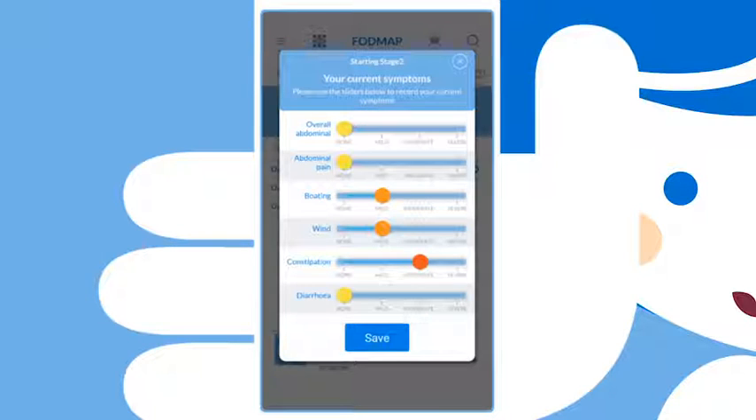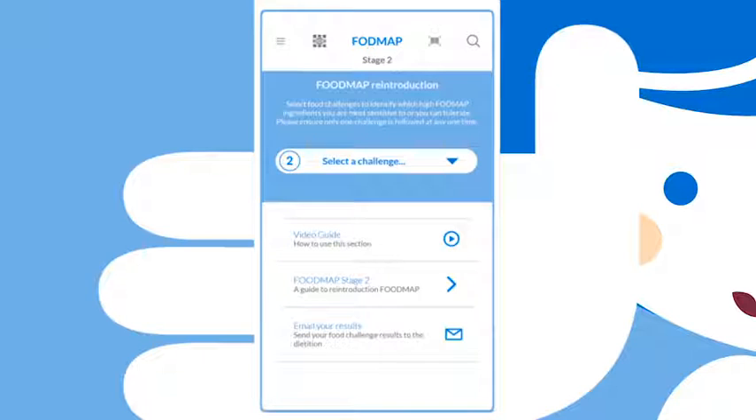Before you get started, you'll be prompted to track your current symptoms. To get started, select a challenge group — the order is up to you. The challenges are grouped into categories.